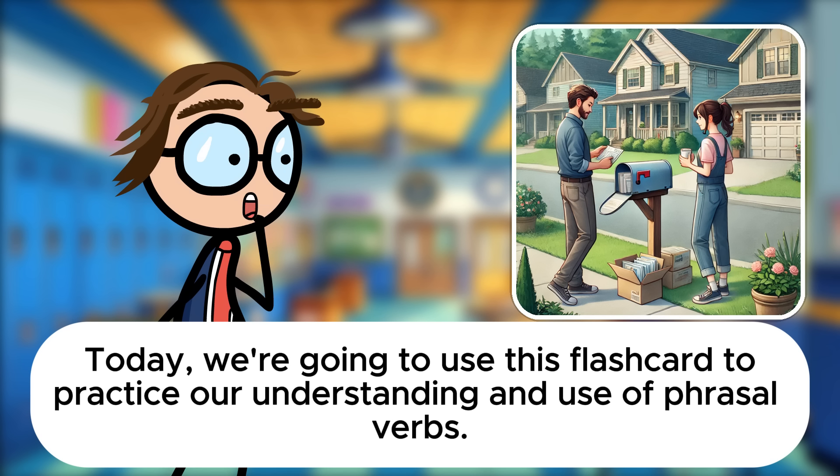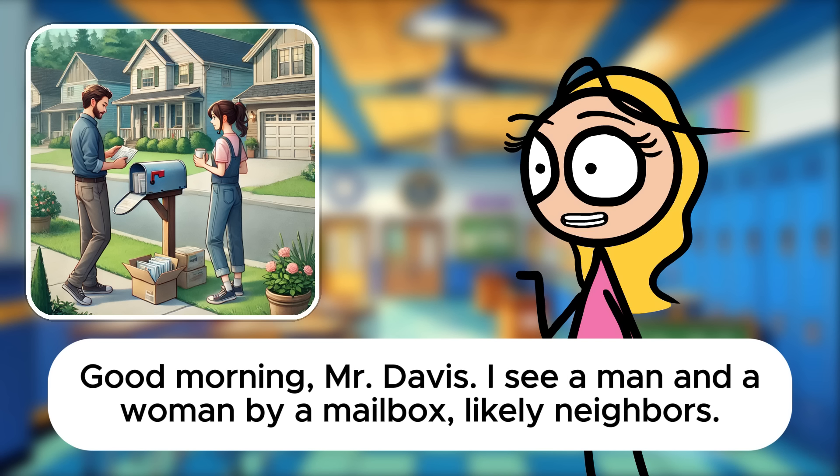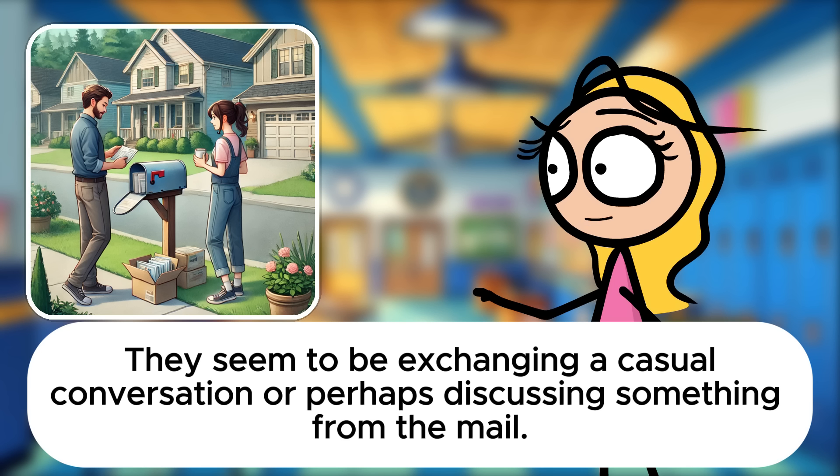Good morning, Sarah. Today we're going to use this flashcard to practice our understanding and use of phrasal verbs. Let's start by looking at the image closely. Good morning, Mr. Davis. I see a man and a woman by a mailbox, likely neighbors. They seem to be exchanging a casual conversation or perhaps discussing something from the mail.